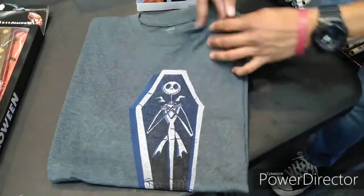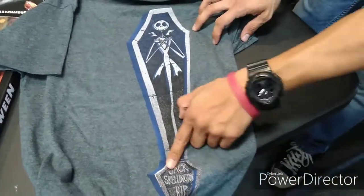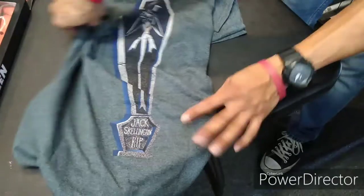We got some more Nerd Gear, you already know. We got my boy Jack Skellington. Very cool. Check this out — I like this a lot. Jack Skellington. R.I.P. That's dope.